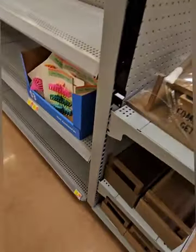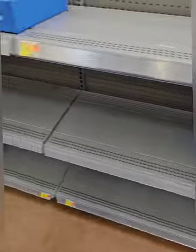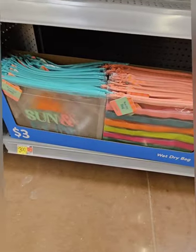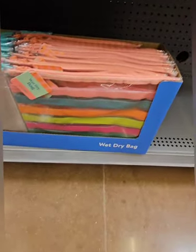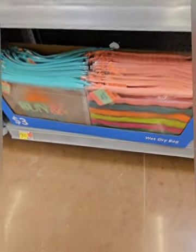They have some hair accessories for three dollars and kid cups with straws for one dollar. They also have wet/dry bags — one says 'Sun and Fun' and one has a regular print — perfect to take your goodies down to the beach or pool.